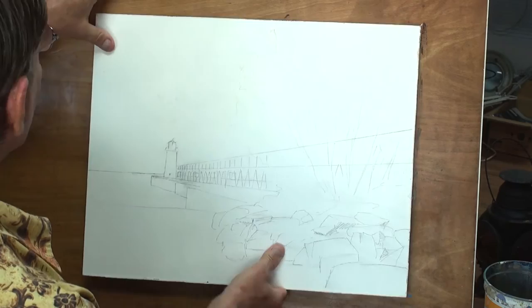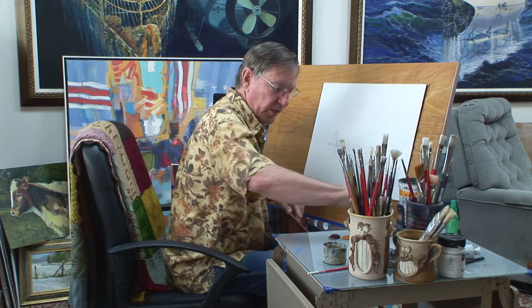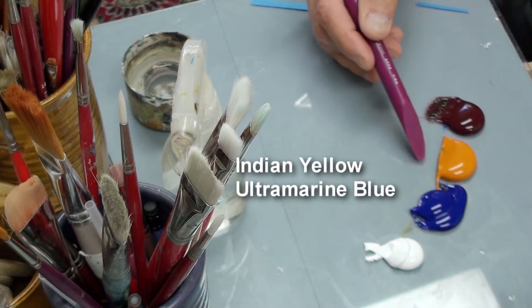I like to use my computer monitor mainly because it gives me a little bit clearer picture, and I can zoom in to see details if I want to — I can't do that if I print out the image. This is eighth-inch Masonite board covered with gesso. I'm only using three colors on my palette today: ultramarine blue, Indian yellow, and alizarin crimson, and of course titanium white.